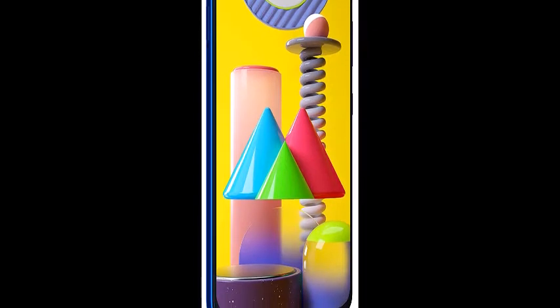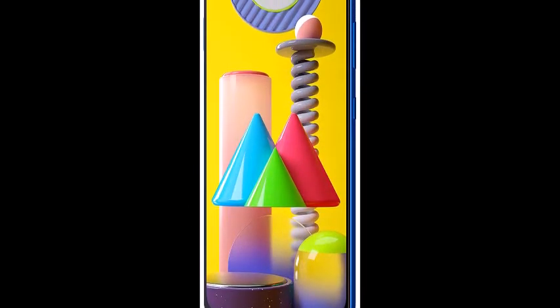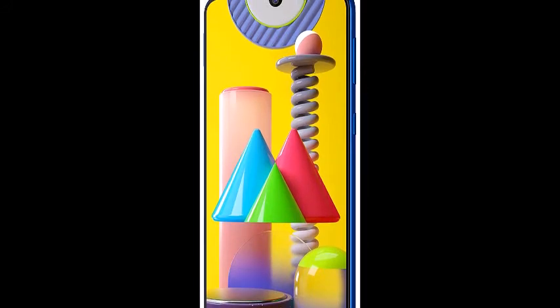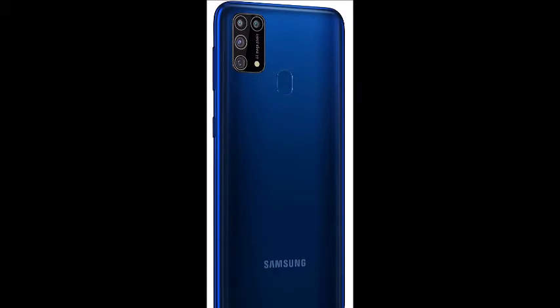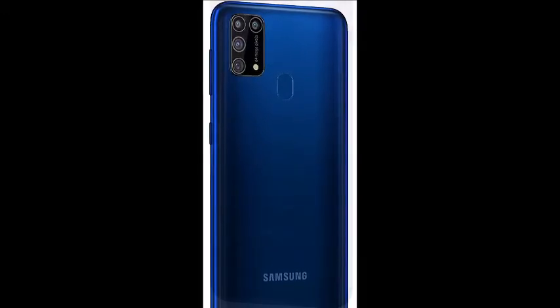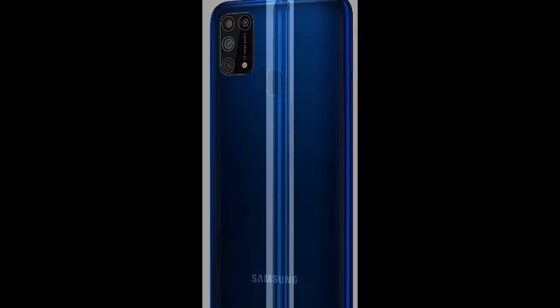Memory, Storage and SIM: 6GB RAM, 64GB storage expandable up to 512GB, Dual SIM with Dual Standby, 4G plus 4G.